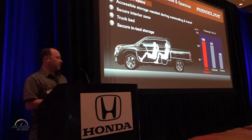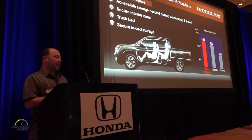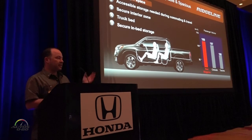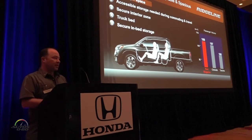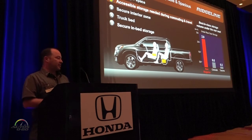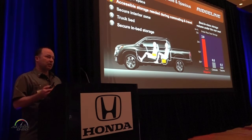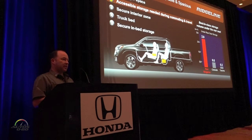We have five cargo zones. The first is passenger space: the largest cabin in the segment at 109 cubic feet, very similar to what we had previously. The second zone is under-seat and console storage. With our unibody construction we have the ability to have under-seat storage in the rear that far surpasses what competitors have.